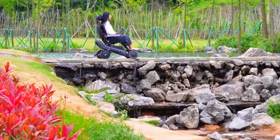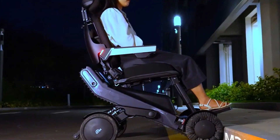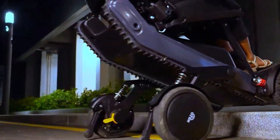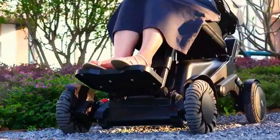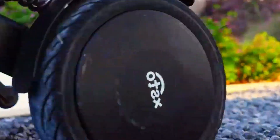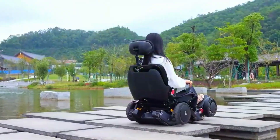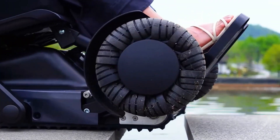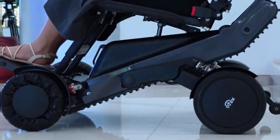So how does it know what to do and when? That's where its brain kicks in. It's loaded with LiDAR sensors and gyroscopes — basically a digital sixth sense that builds a 3D map of your surroundings in real time. This isn't pre-programmed guesswork. It reacts live, switching between modes on its own, choosing the best way to move based on the shape of the road, or lack of one.